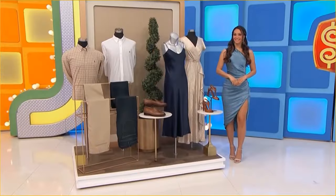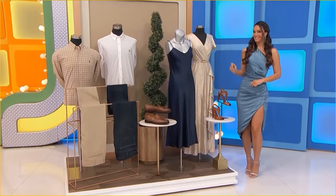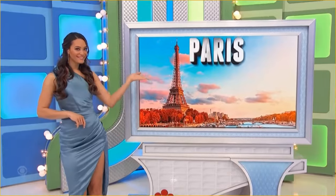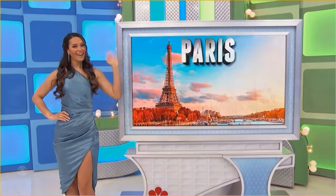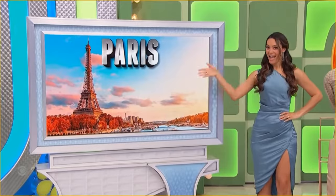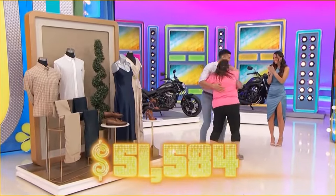In your new designer clothes! This collection by Ralph Lauren, featured when you go for an evening stroll past the iconic Eiffel Tower on your trip to Paris! You and a guest will fly round-trip coach from Los Angeles — designer clothes, a trip to gorgeous Paris, totaling $51,584 in prizes!